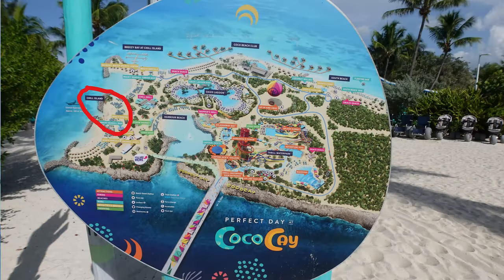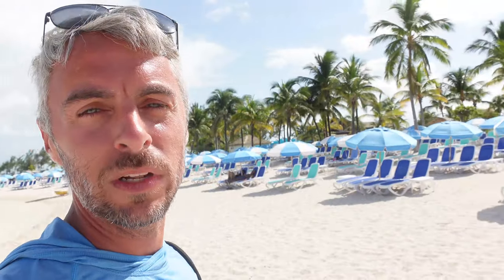Moving on to section two of Chill Island, it's similar to the first but this section is really known for snorkeling. If you go about 100 meters out, you'll see an airplane buried underneath the water that has a lot of great fish around it. Around the jetties and rocks they've put out there, you'll also see a lot of really colorful fish. This area also tends to have fewer people, so if you're looking for a less crowded beach environment, section two is a good choice.